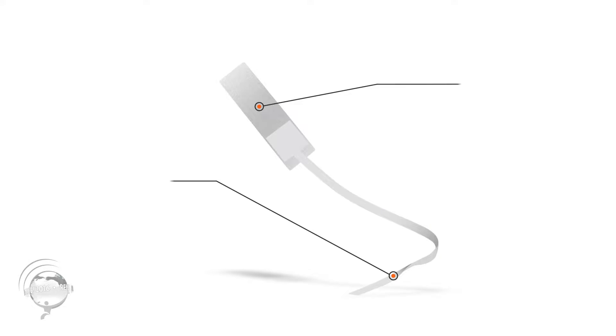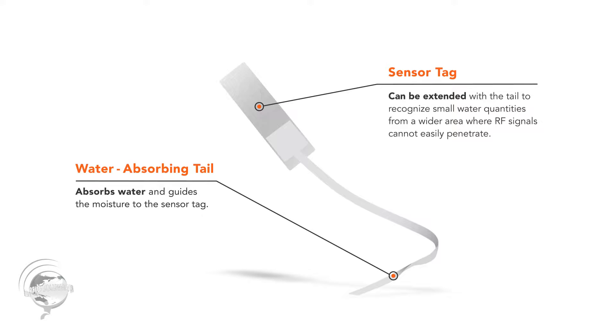If water is getting inside, the car probably isn't cleared to go out of the factory. Water could cause lots of problems depending on where it goes, and new cars have more and more computers and electronics, so you need to be sure water is not getting inside. This even looks kind of like a tadpole — it has a little tail on it, and that's to absorb the water.